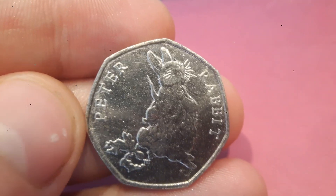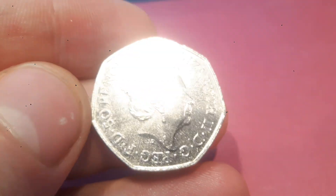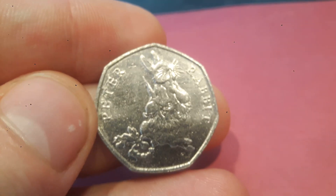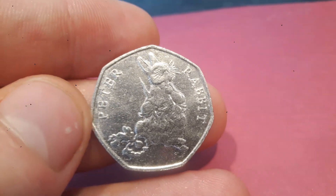Hi guys, Dan Stollers here and today we are going to do a review and evaluation of the 2018 Peter Rabbit 50p coin. On the back of the coin there is a portrait of Queen Elizabeth II and the year 2018. On the front of the coin it says Peter Rabbit and there is Peter Rabbit munching on some radishes.